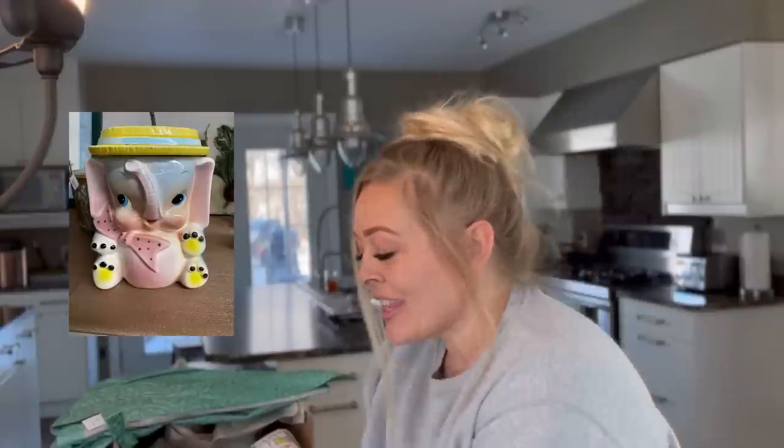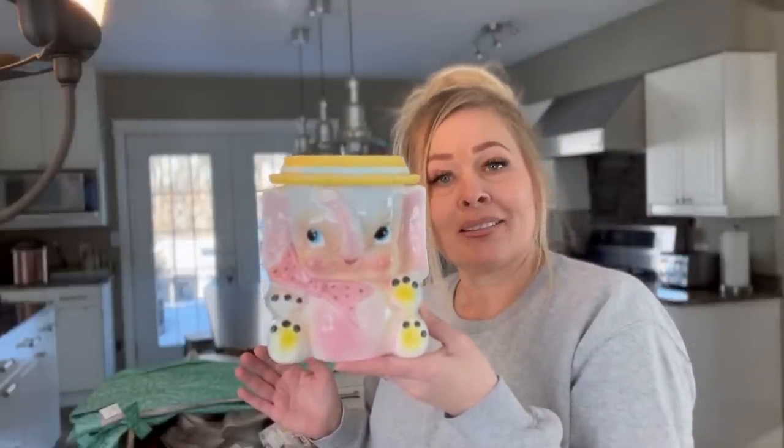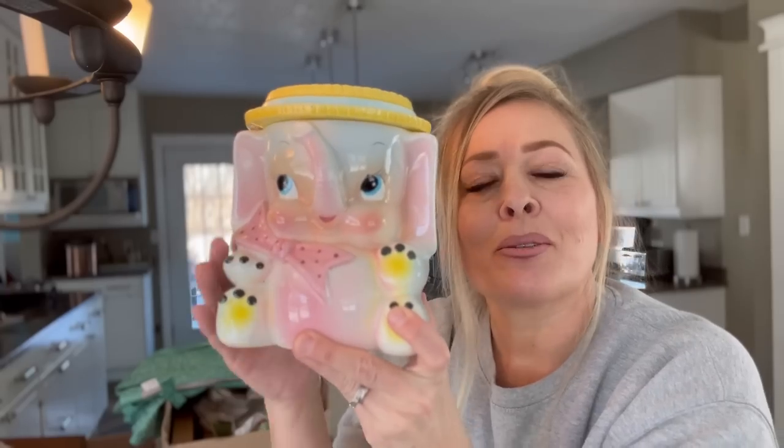Thanks for watching, everyone. Make sure you subscribe so you can follow along and see what else I find. Take care. I'm back here at home. On the way home from thrifting yesterday I got a text from my mother-in-law — she sent me a picture of this cute little elephant cookie jar. She stopped at a thrift store in St. Albert, one that I hardly ever find good stuff at, and she found this cute little Japan Reuben cookie jar. I couldn't believe it. So she was nice enough to pick it up for me for $5. Isn't it adorable? It's got a little tail on the back — so cute.